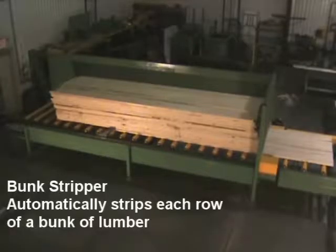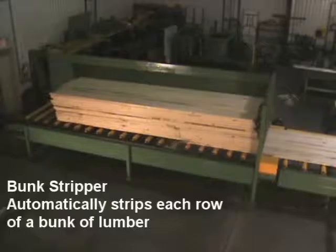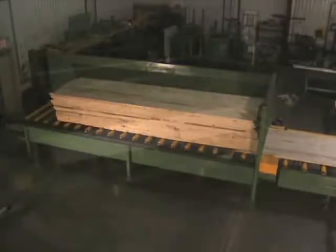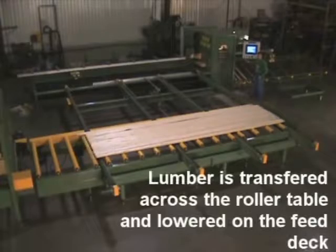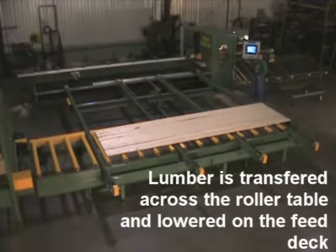The most talked about aspect of the De Robo linear saw is its ability to auto-feed itself. A unique bunk stripper can take a common bunk of lumber and strip individual boards one at a time, allowing you to feed the saw an entire bunk of lumber without the operator touching a board.